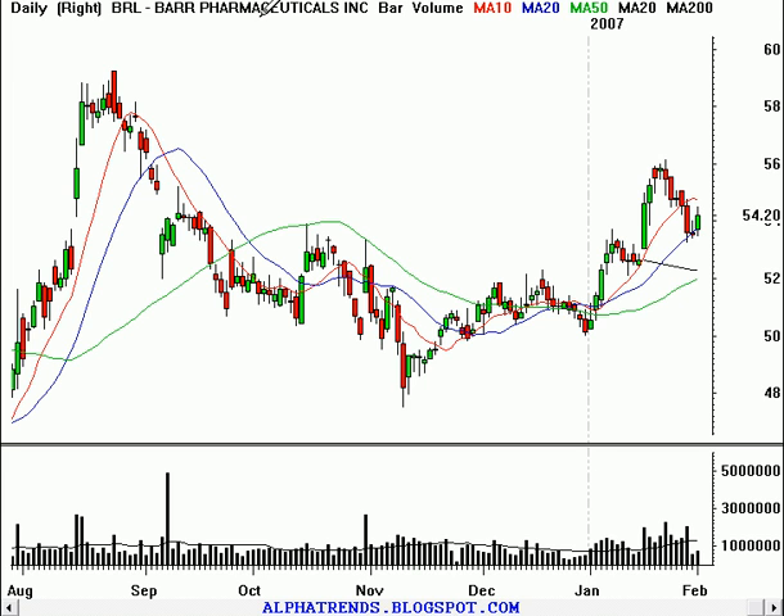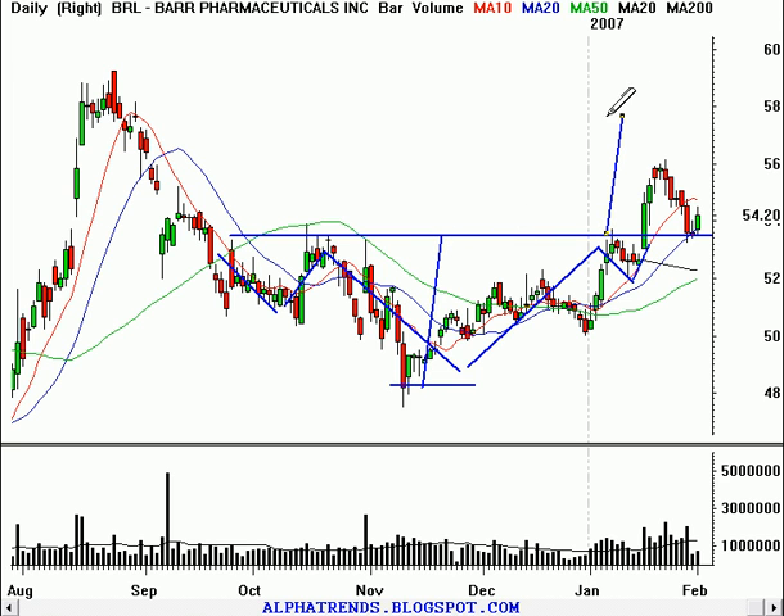I've got Barr Pharmaceuticals on the screen right now, symbol BRL. You can see that the stock has just recently broken past some resistance here at about the $53.50 level. You can also see a nice little inverted head and shoulders pattern, with a small right shoulder, which gives us a bullish upside objective of 48 to 53 — about 5 points — so about $58 a share.